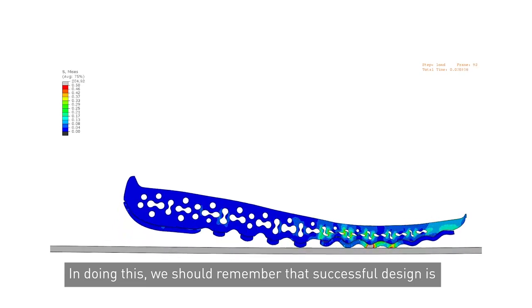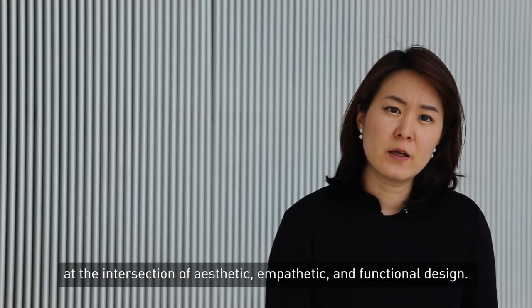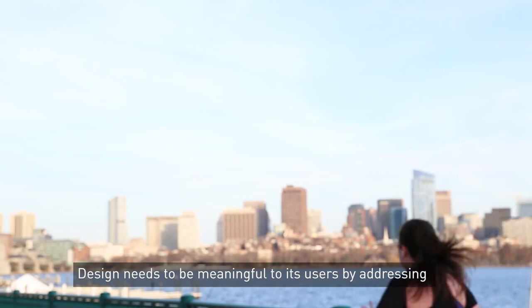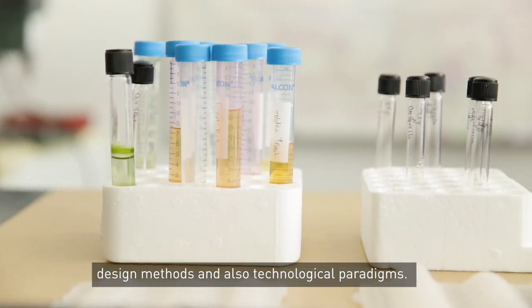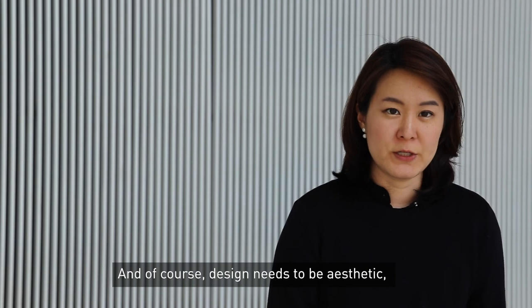In doing this, we should remember that successful design is at the intersection of aesthetic, empathetic, and functional design. Design needs to be meaningful to its users by addressing their needs, desires, and values. It should also be innovative by adopting emerging design methods and technological paradigms. And of course, design needs to be aesthetic by bringing pleasure and joy.